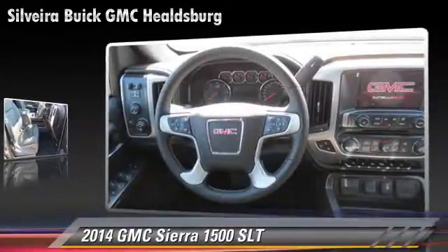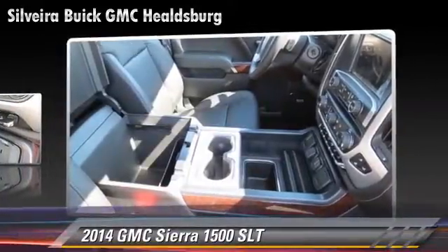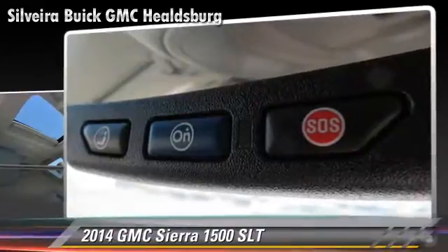This GMC features alloy wheels, four-wheel drive, and tilt wheel. Safety features include traction control, stability control, and four-wheel ABS.